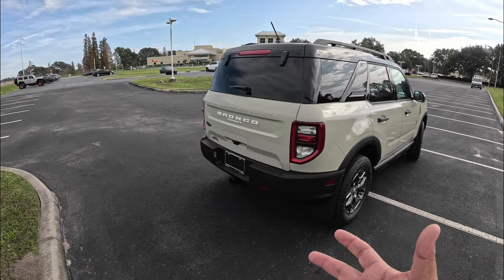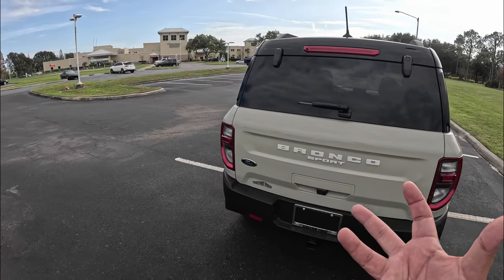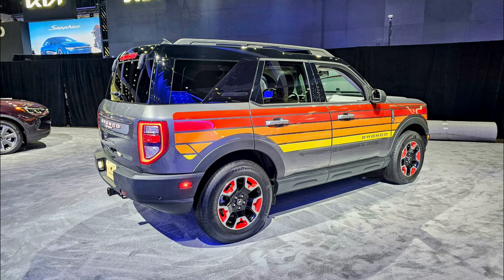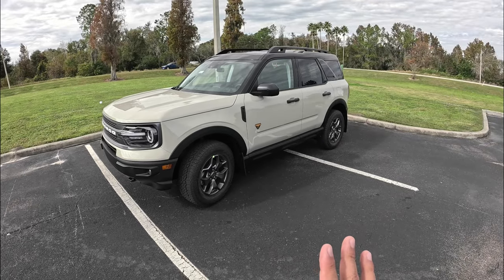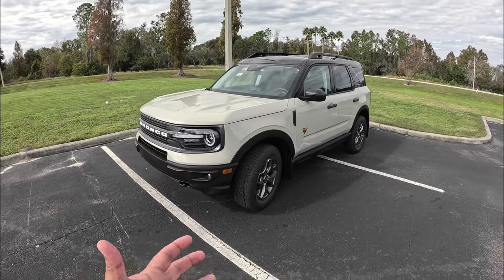Also new for 2024 is the Freewheeling trim, which is a really cool 70s-based color theme and appearance package for the Bronco Sport. I did a quick walk-around video of that recently on my channel if you want to check it out. It's one of the coolest trims Ford has done. I wish Ford offered that trim with the two-liter engine, because the Badlands is the only trim you can get with the two-liter turbocharged engine.